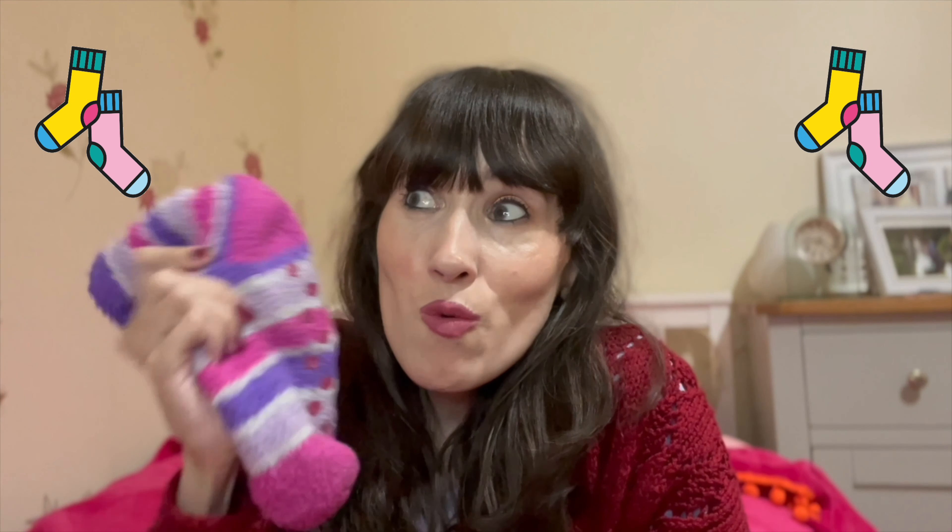With socks, because of all the different skeletal and bone structure issues I have in my feet, it makes finding socks really hard — as well as low muscle tone and low fat tone in my body. I often find it difficult to find socks that fit me correctly. If I get the size 12 to 1 or 12 to 3 they're often a bit big and they'll just fall off my feet.